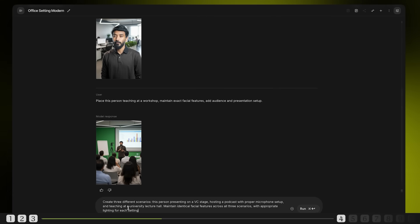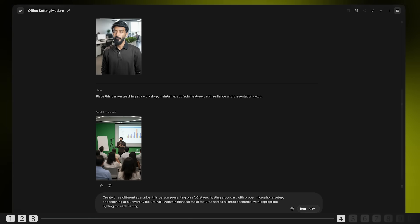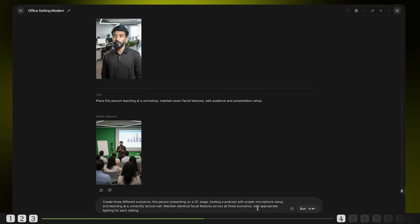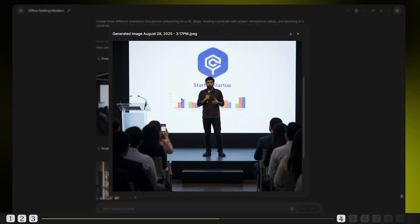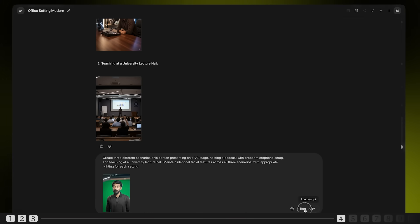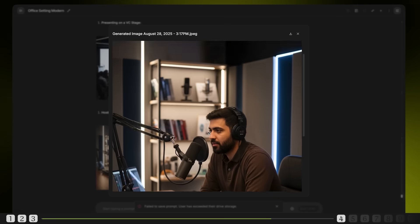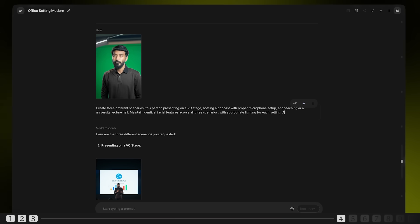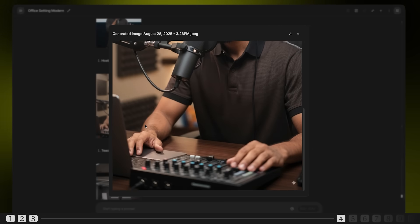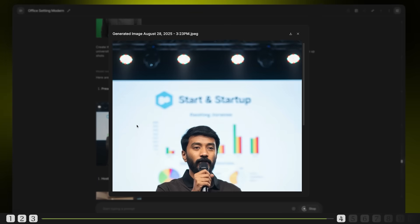Let's make the challenge even more difficult. Create three different scenarios: this person presenting on a VC stage, hosting a podcast with proper microphone setup, and teaching at a university lecture hall. Maintain identical facial features across all three scenarios with appropriate lighting for each setting. It's completely lost the facial consistency. Let's try one more time using the source image again. In close-up shots the results are amazing, but as the shots get wider, the facial features start to fade. Let's try again with all close-up shots. Now the output has improved — close enough. We've identified the flaw and the solution. You can build an entire brand library from just a single headshot, ensuring your visuals stay consistent across social media, websites and marketing materials. No photographer needed.